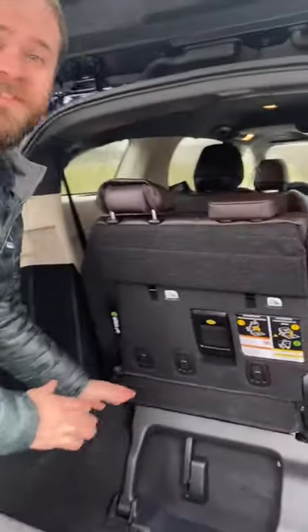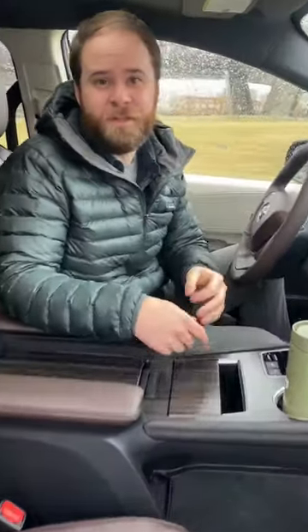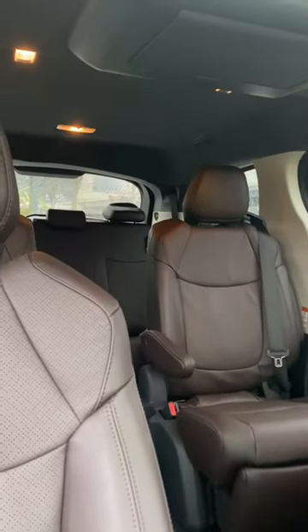Minivans mean cargo space. It's not just a flat load floor either — because of the packaging, it goes so deep. This is a 2023 Toyota Sienna, and it's all about interior space. We have space up here, space down here, space in here. And if you want drinks, there are enough cup holders that everybody in here can have at least two drinks.